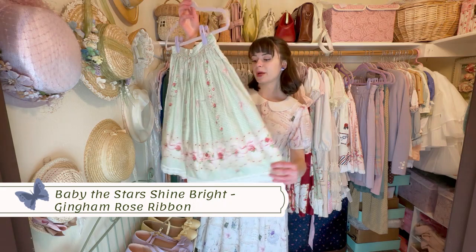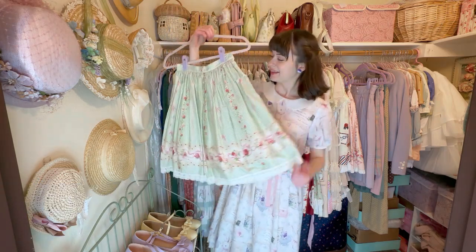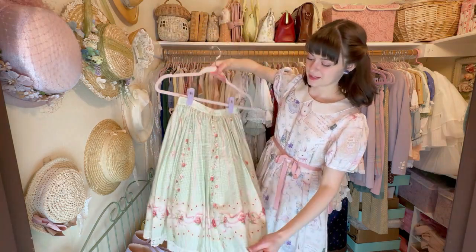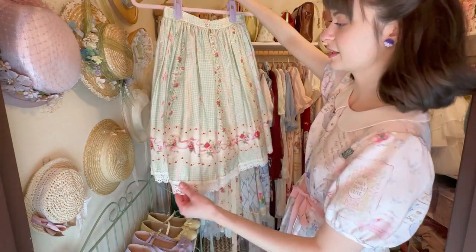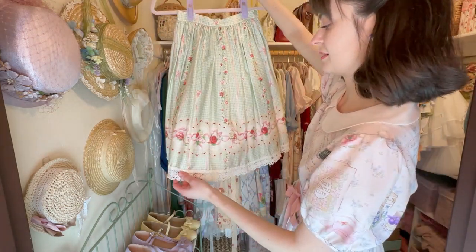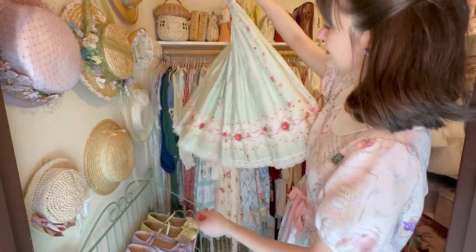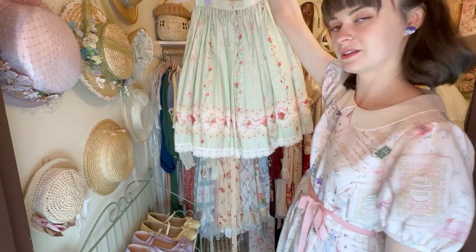Next is a Baby the Stars Shine Bright skirt — I love this one so much because of the beautiful green color and the gingham. We love gingham here! The flowers are just so cute — it's great for country lolita. And last but not least, I have one more skirt to show you, but it's not in my wardrobe because I have it displayed on my mannequin, so I'll show you that real quick.